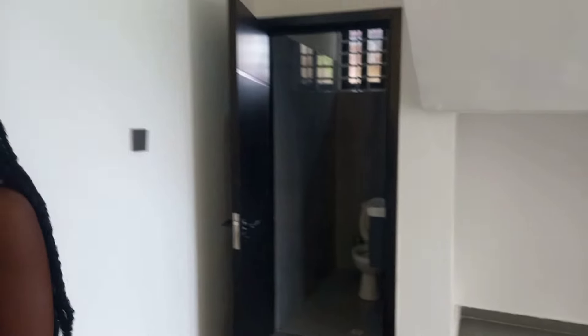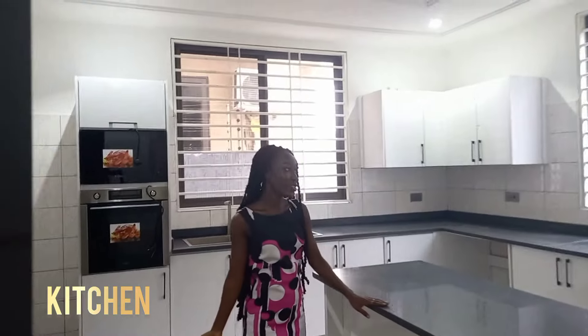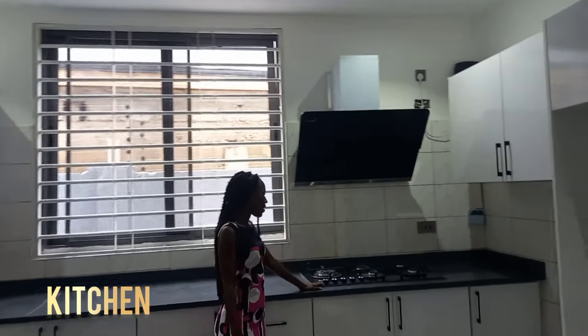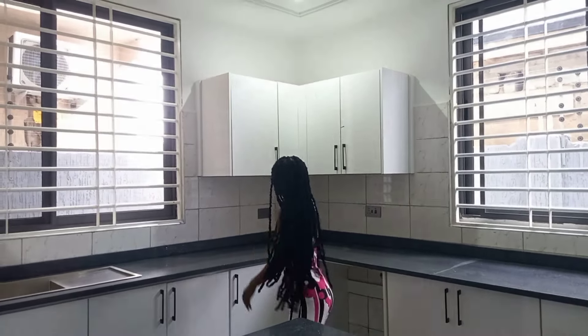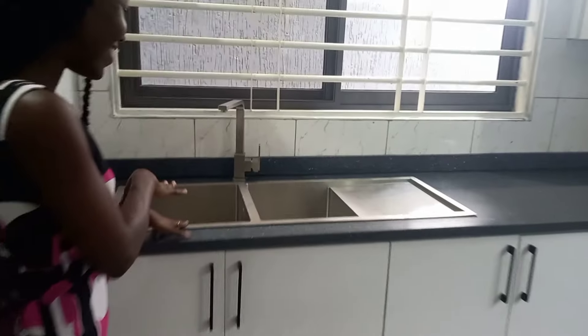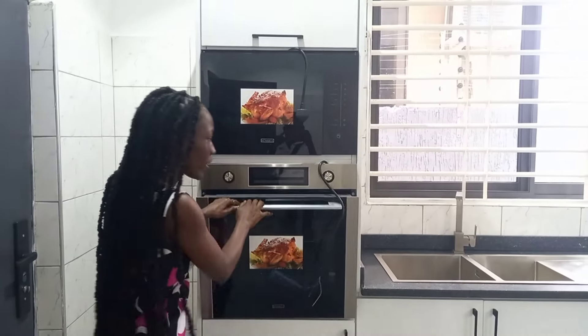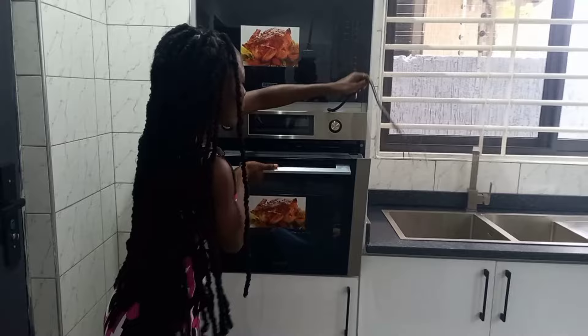There's a kitchen here and I just love it. This is more of a dining room area and there are cabinets here, and a stove. Everything is new, guys — it's a brand new house. There's also a microwave provided — it's new. And this is an oven, you can see from here. Everything is actually new.